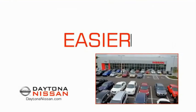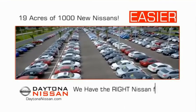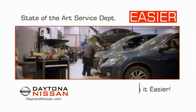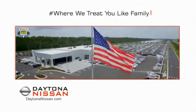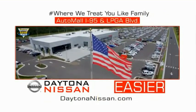The all-new Daytona Nissan — we make it easier. Easier because 19 acres of 1,000 new Nissans means we have the right vehicle for you. Easy to own because every new Daytona Nissan comes with a lifetime warranty. Easy to service because the state-of-the-art facility and express line makes servicing any vehicle easier. Easy to enjoy free refreshments and Wi-Fi while the kids play — waiting is quick and easy. Come check out the all-new Daytona Nissan just under the big flag at the Auto Mall, I-95 at LPGA Boulevard.